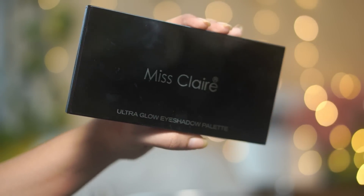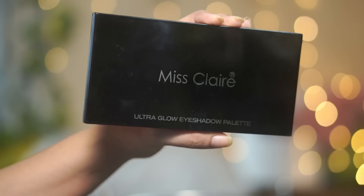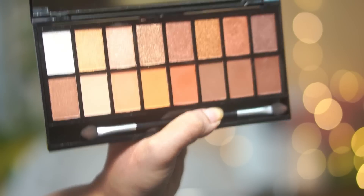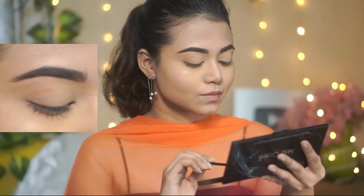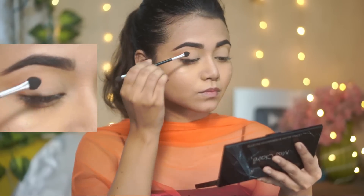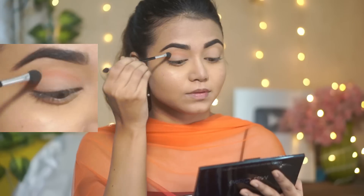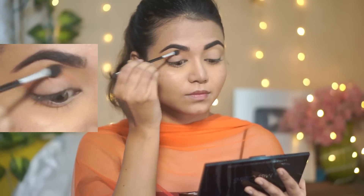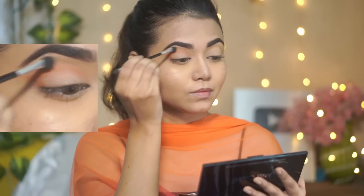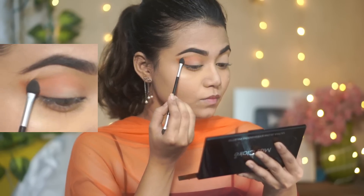Next I have selected a palette that works for both eyes and face — the Miss Claire Ultra Glow Eyeshadow Palette. This palette has all neutral shades, both matte and shimmery shades, a good quality mirror, and a sponge tip applicator included. I'm going to use only this applicator today to blend my eyeshadows. I'm taking this transition shade — an orangey shade — and applying it on the outer V and crease. Blending takes a bit of time and effort, but don't worry. Even with just this sponge tip applicator and no blending brush, you can blend your eyeshadow well.